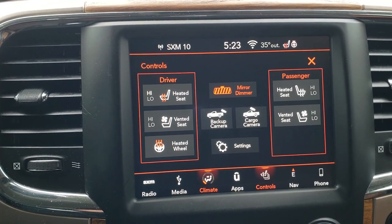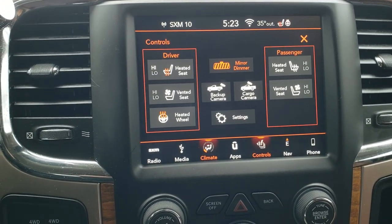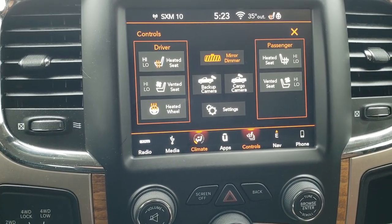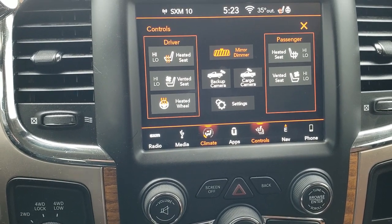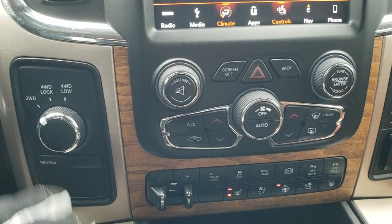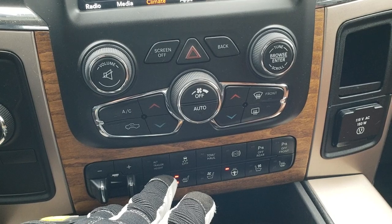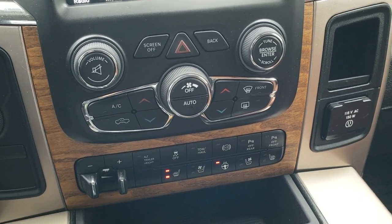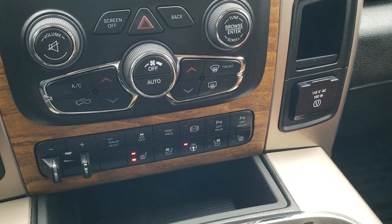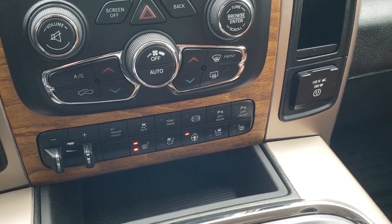The other cool thing about this radio is it's a 4C, so you can do Android Auto and Apple CarPlay on this truck — you can project your cell phone to the screen. If you have a different navigation system on your phone, such as Waze or Google Maps, you can project it right to the screen as well. You also have four-wheel drive, dual climate control, a factory brake controller, alternate trailer height control as part of that rear air suspension, stability control, tow haul, factory exhaust brake, and you can turn the front and rear parking sensors off.